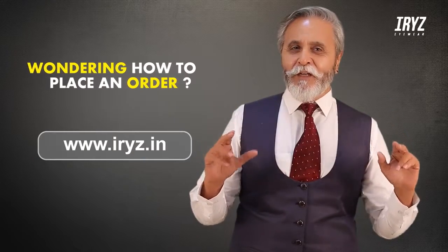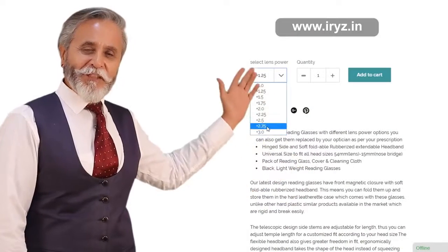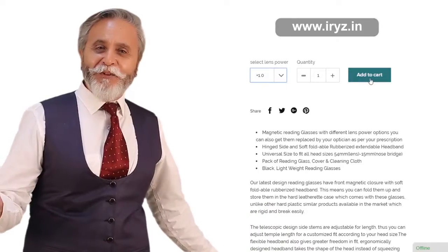Wondering how to place your order? We have kept it real easy for you. Just go to our product page, select your prescription from the drop-down menu, and place your order.